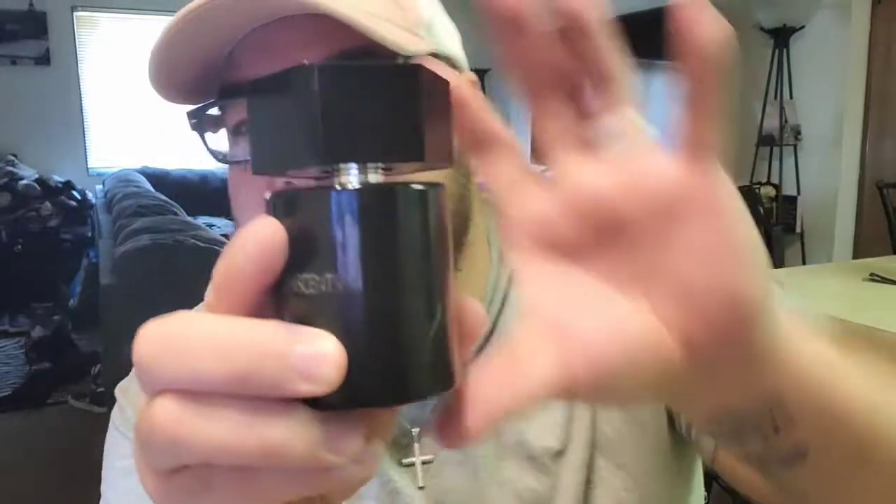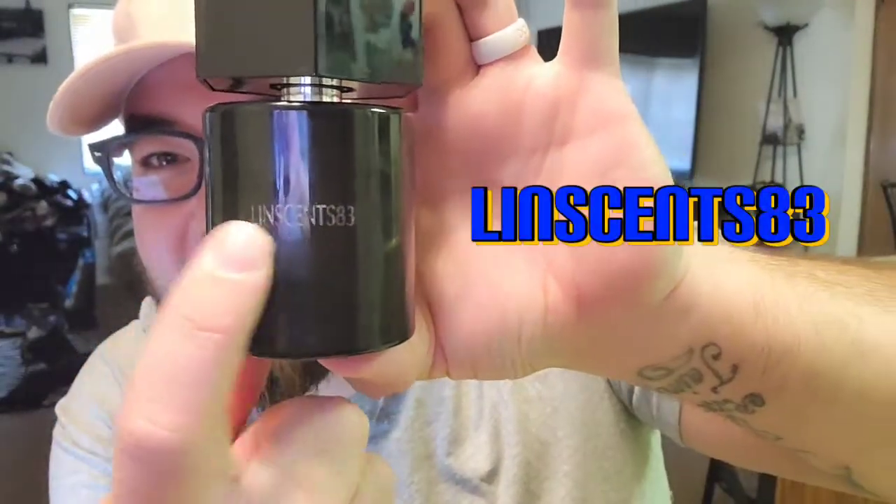This one actually has my logo on it. Now the original La Nuit — it doesn't matter what batch code you got, there might be a difference in performance or whatever, but the smell on this stuff, you guys, it's amazing. Probably one of the best fragrances you can wear of all time. The smell is just exquisite — it's sensual, it's seductive, it's just a beautiful scent.